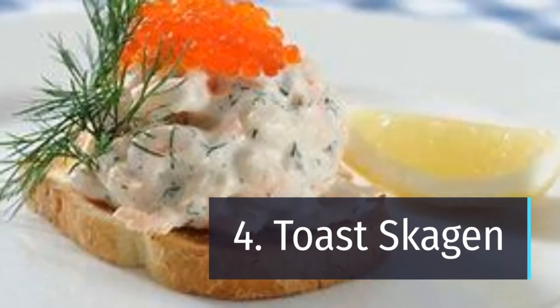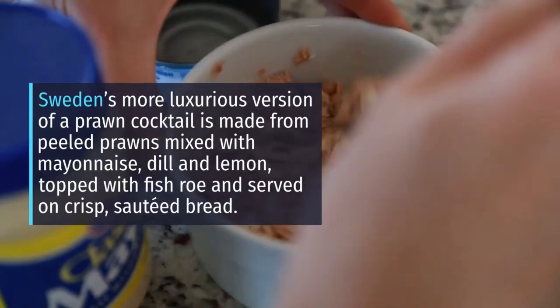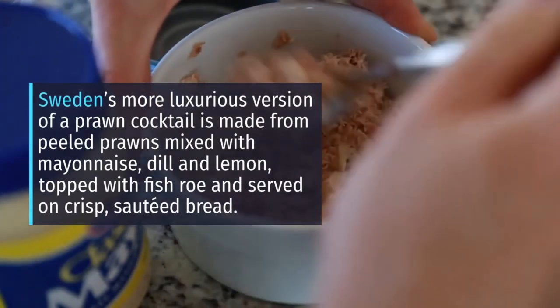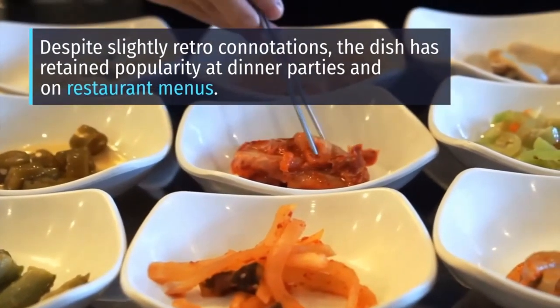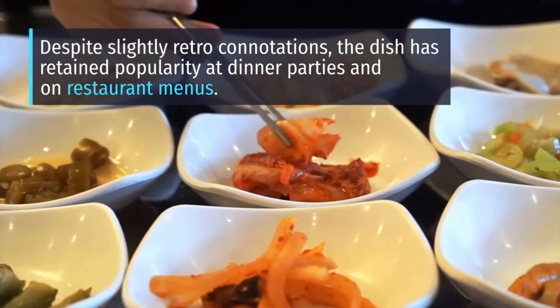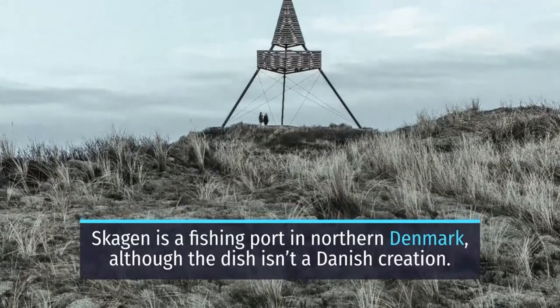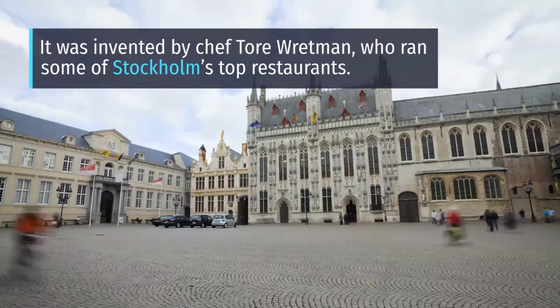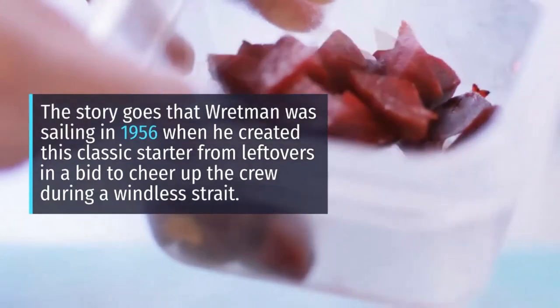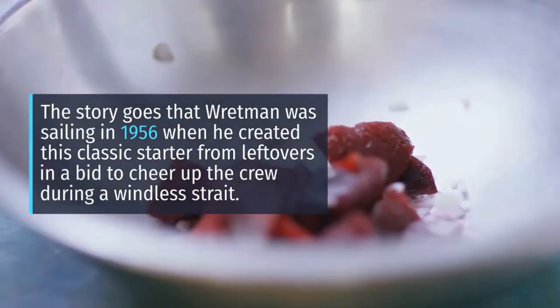4. Toast Skagen. Sweden's more luxurious version of a prawn cocktail is made from peeled prawns mixed with mayonnaise, dill and lemon, topped with fish roe and served on crisp, sautéed bread. Despite slightly retro connotations, the dish has retained popularity at dinner parties and on restaurant menus. Skagen is a fishing port in northern Denmark, although the dish isn't a Danish creation — it was invented by chef Tore Rettmann, who ran some of Stockholm's top restaurants. The story goes that Rettmann was sailing in 1956 when he created this classic starter from leftovers to cheer up the crew during a windless stretch.